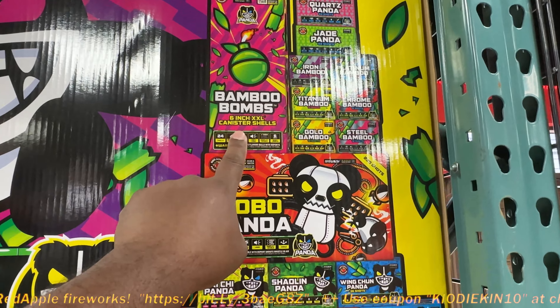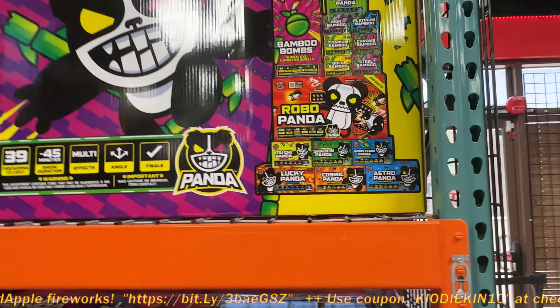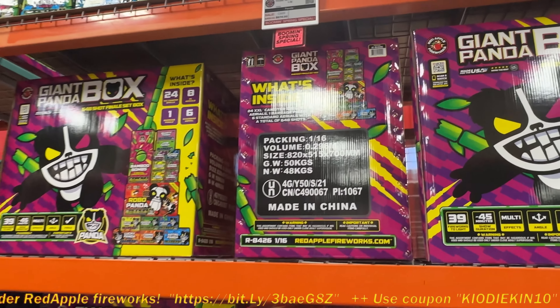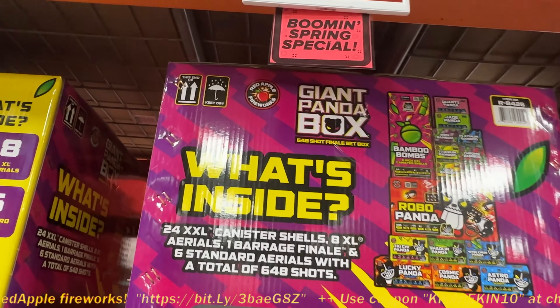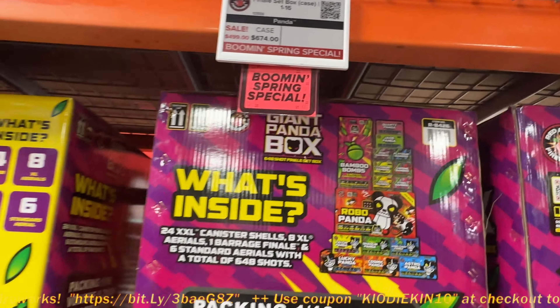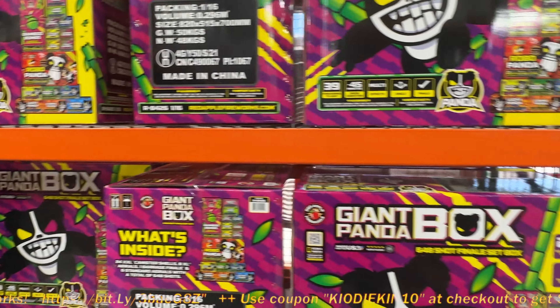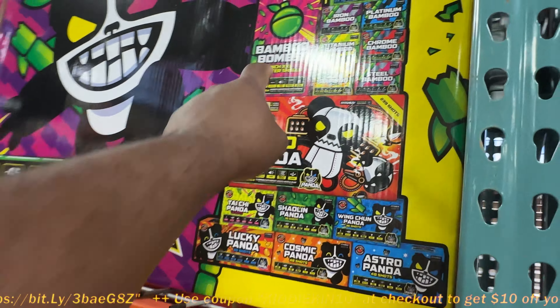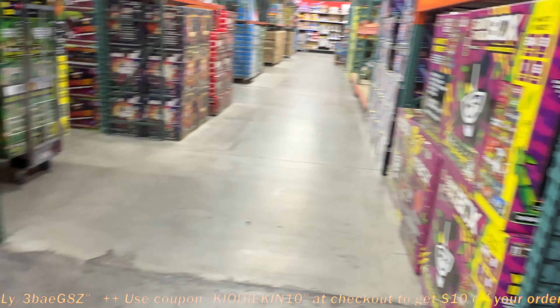According to Mike, these are the loudest shells in the store. This Panda Box — not too many people have actually bought this. It used to be $1,000, I think. Now it's $600, and on sale for $500. So that's on sale right now, and that's the only way you're gonna get those shells — in that case.